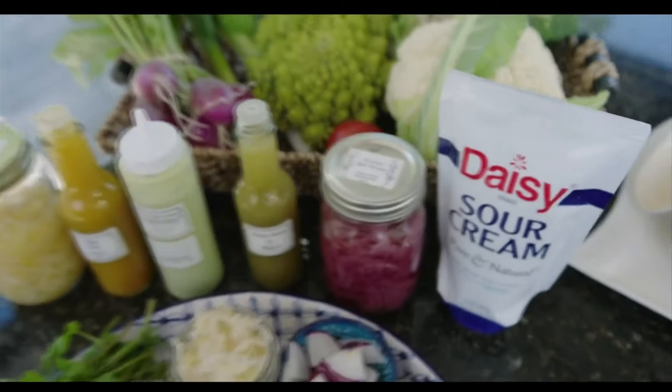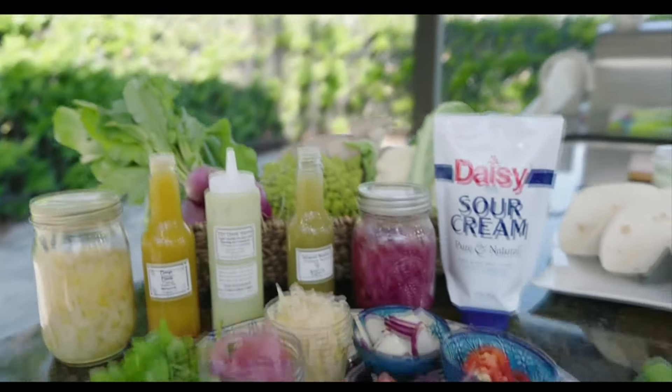Spring and summer are a great time for vivacious veggies. So let's talk to an expert and see what we're shopping for.